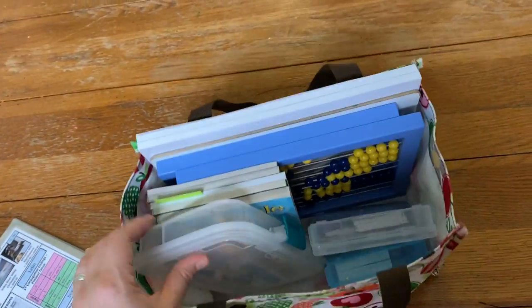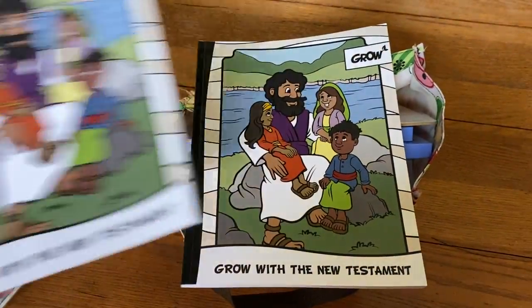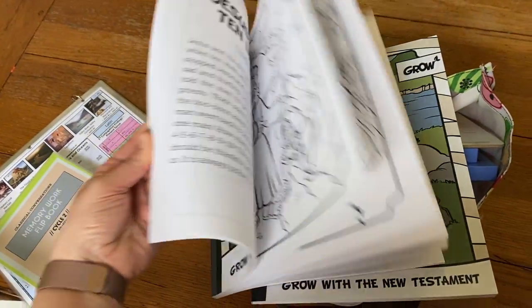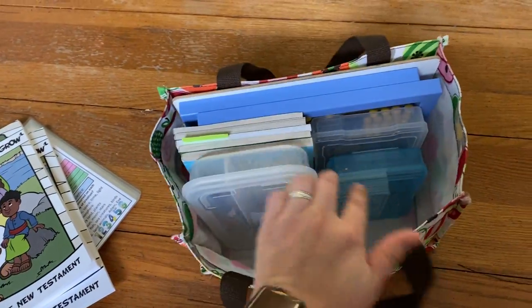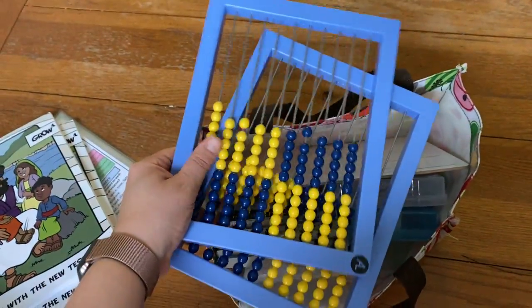For their Bible lessons, we have these coloring books that they got for Christmas. They just have a story and a picture — we would read the story and then they would color the picture. We stuck those in there.